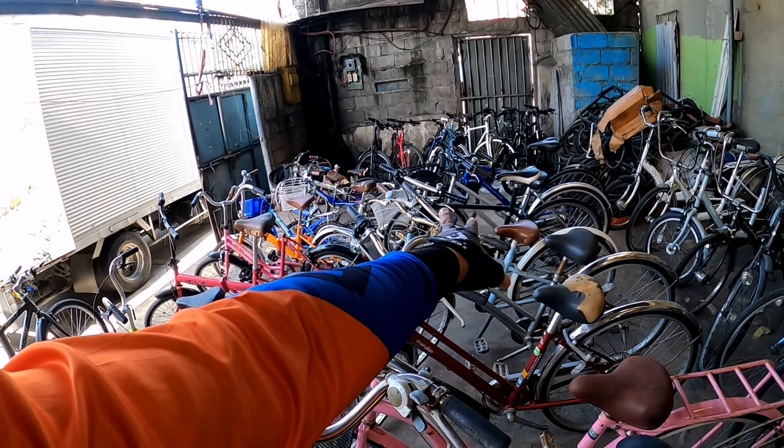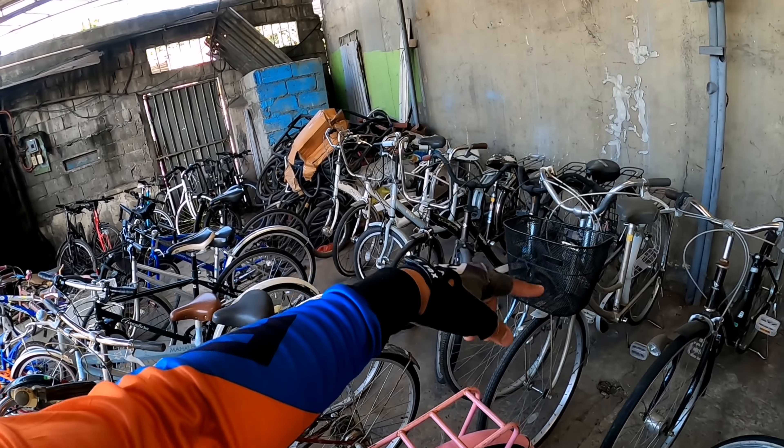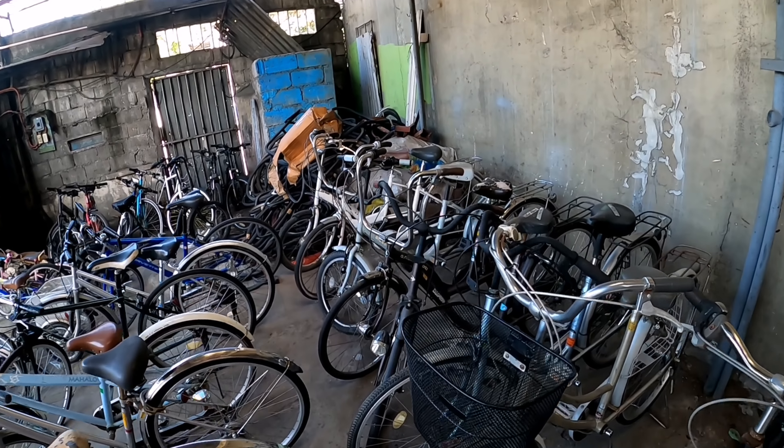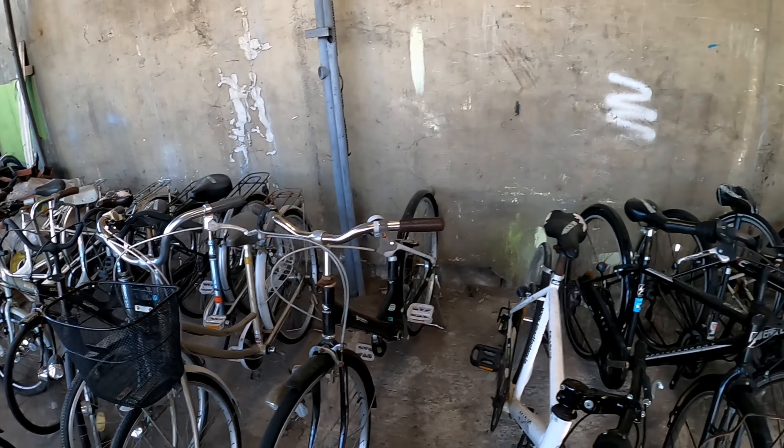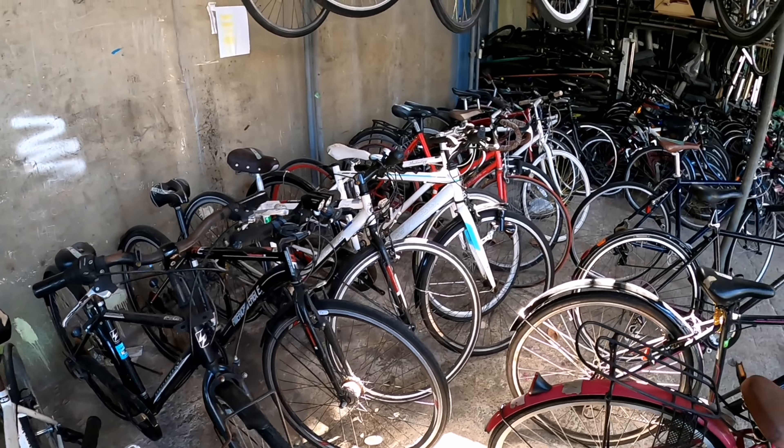Marami pa mga nandito — mga hybrid, halo-halo, saka Japanese bike. Japanese bike, steel bike, mga gano'n.